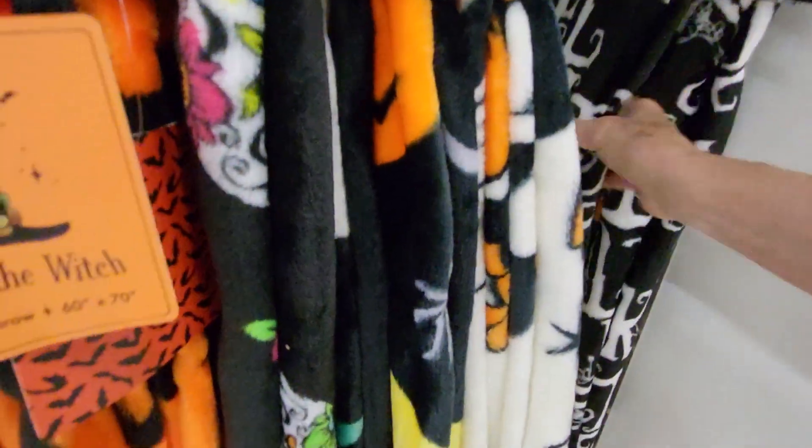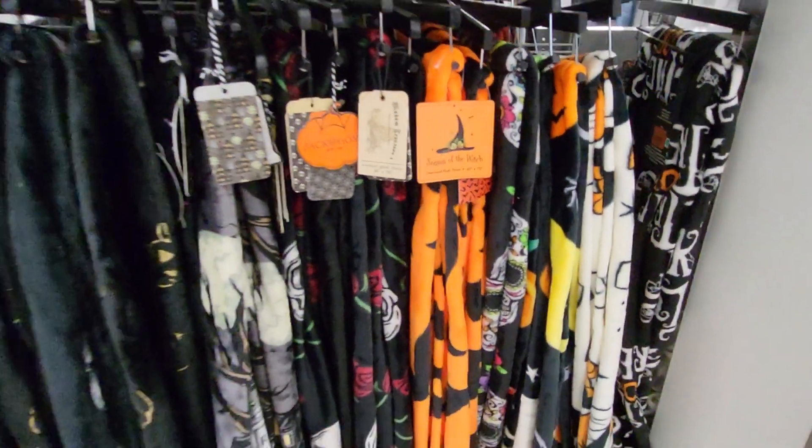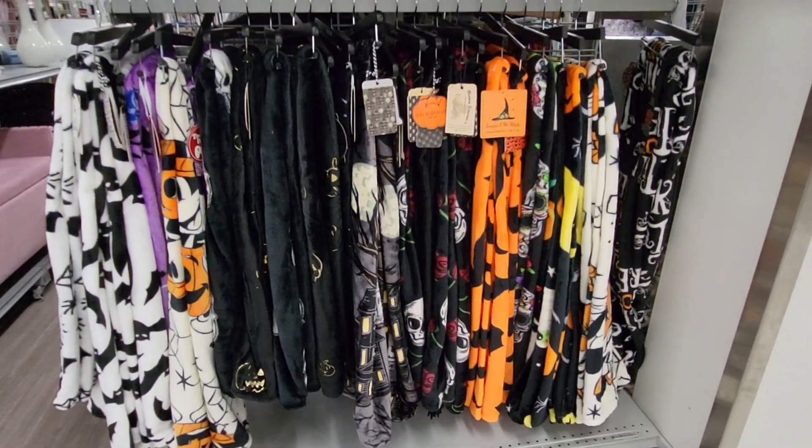That's Mickey Mouse. But this one came right off. And this one just says Trick or Treat on it, and it's $9.99. So there's the blankets. I'm going to look through and see if there's any more Halloween stuff, and I'll be right back.